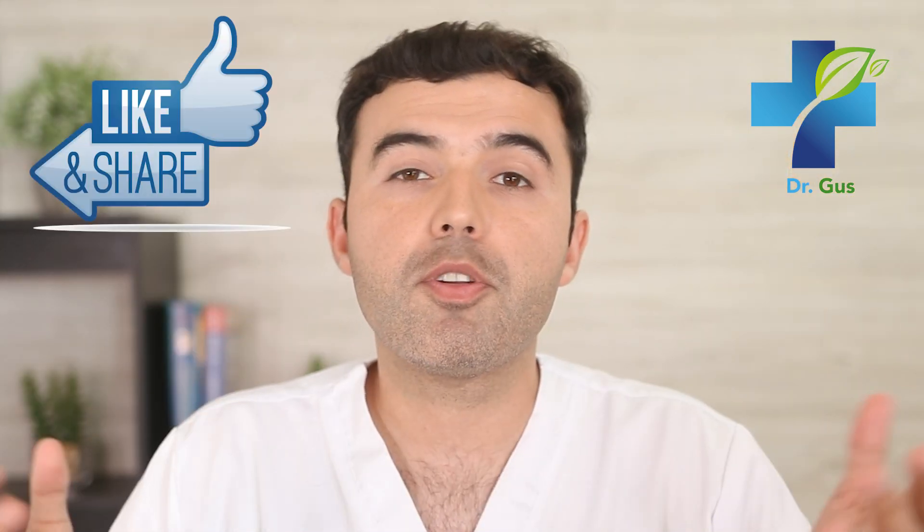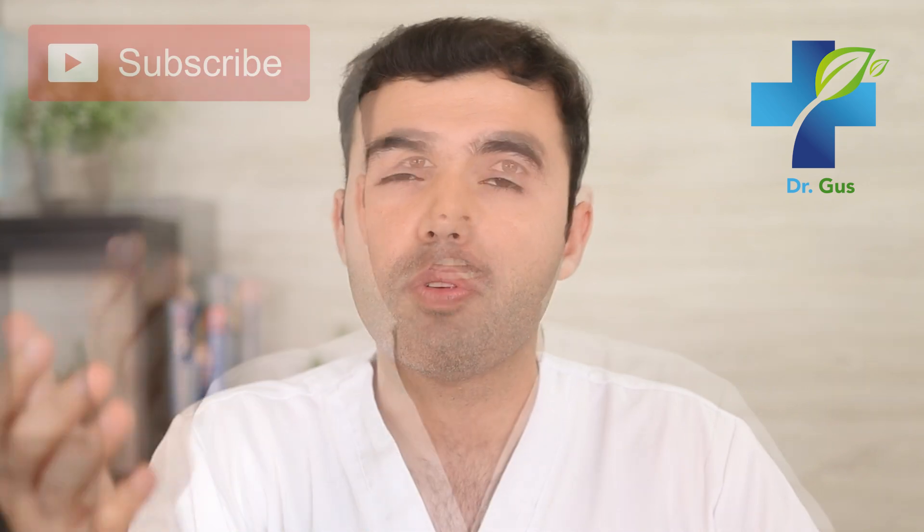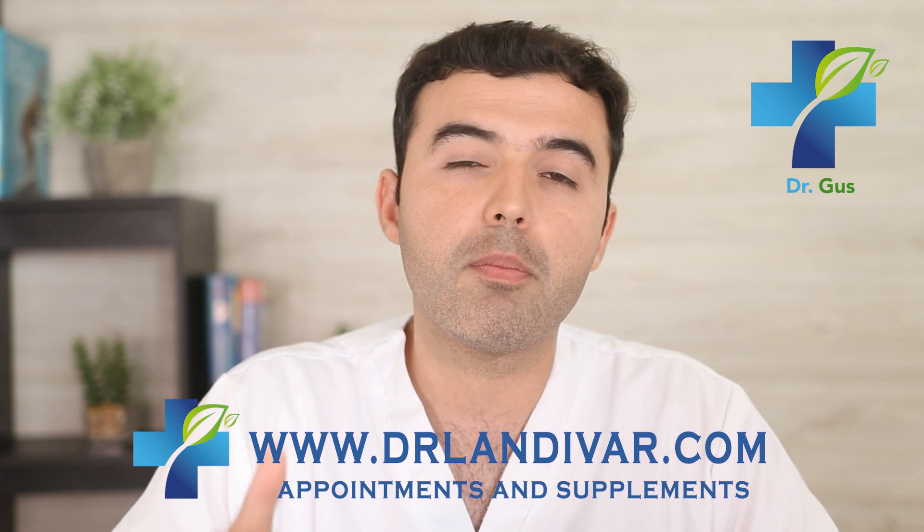Help out the channel by giving a thumbs up and sharing with your friends and family. If you have any questions, leave your comments below — I'll be happy to assist you. If you need quality supplements, visit DrLandivar.com and check out these other videos related to supplements and information that might prevent a serious health condition in the future. Thanks for watching, and I'll see you soon.